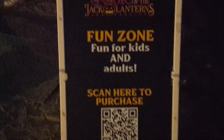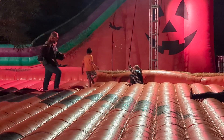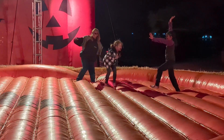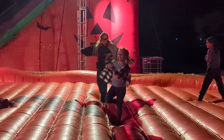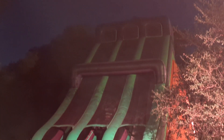There's a fun zone this year dedicated to children, including bounce houses, slides, and even a bounce floor. It's an additional $5 per person to enter, and you can purchase on site if you didn't pick it up beforehand. The children really loved it, and even the adults can fit into the giant slide.